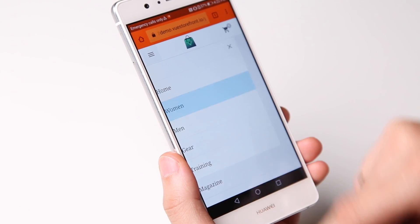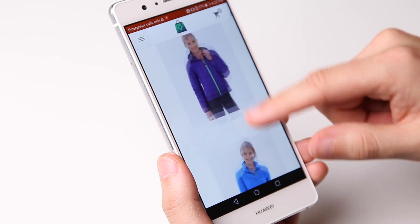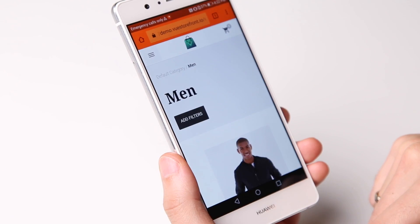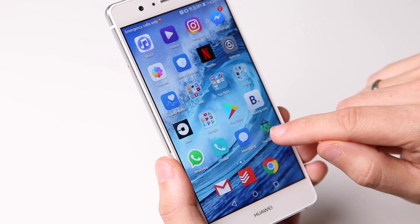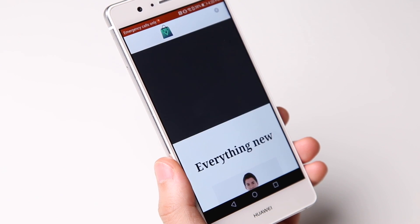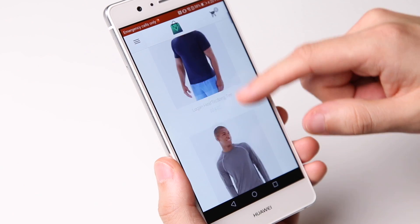The API from ViewStorefront sends all the information to the backend of the currently used e-commerce platform. Finally, the application can be saved on the mobile screen. You don't need additional mobile applications for iOS, Android or any other platform. With ViewStorefront you create and manage an all-in-one front-end for desktop and mobile e-commerce.